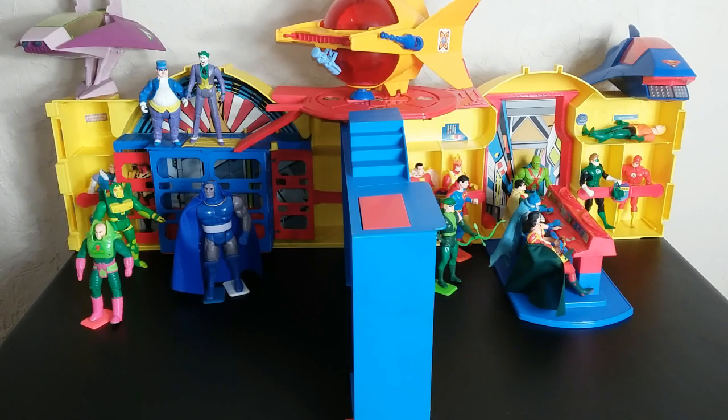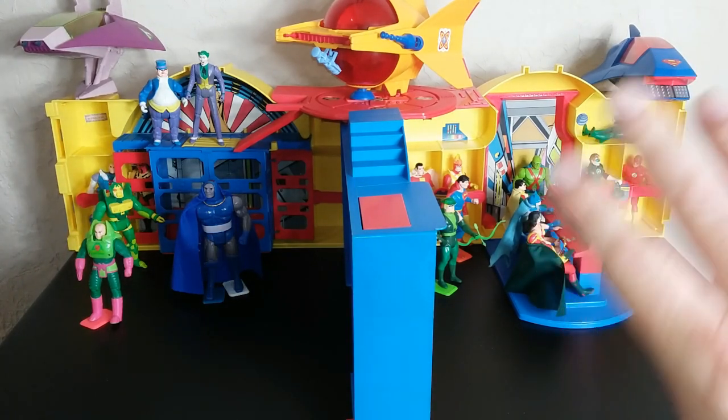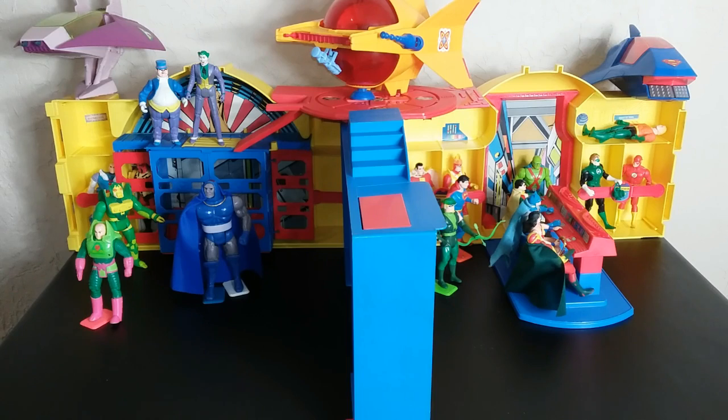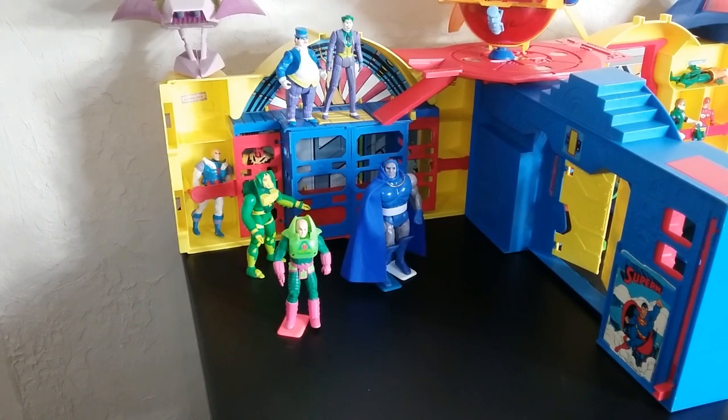Here it is all opened up with some figures in it. Looking at it, you kind of want the bad guys on one side and the good guys on the other. We're going to go into each of the features. It is huge when it's opened up — there's quite a bit of stuff you can do and a lot of different scenes and scenarios you can make.